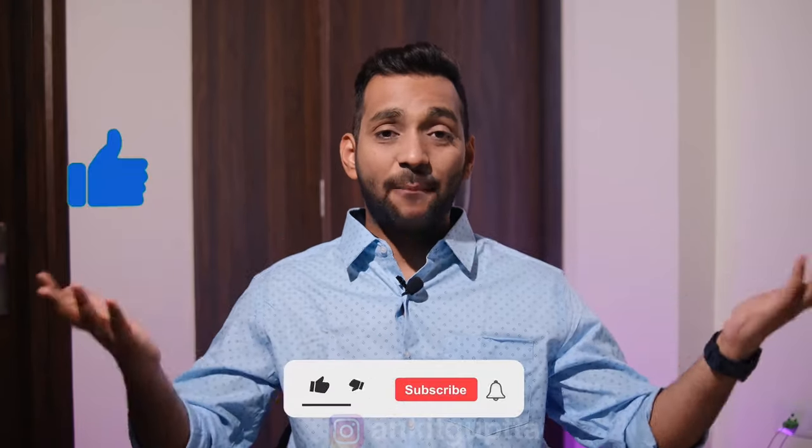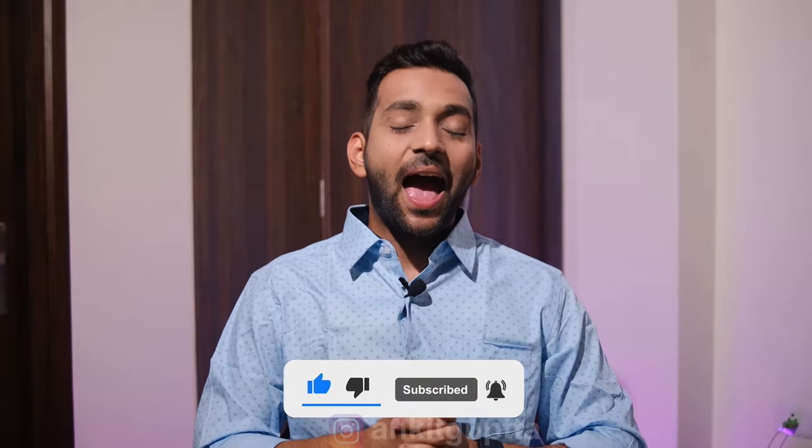So guys, that was the complete guide on formal office wear. I felt this video was necessary because offices are finally reopening. Even if you only go in once or twice a week, you need to show your best on those days. If you liked this video, give it a like, subscribe to my channel, and press the bell notification. I will see you in my next video — bye!